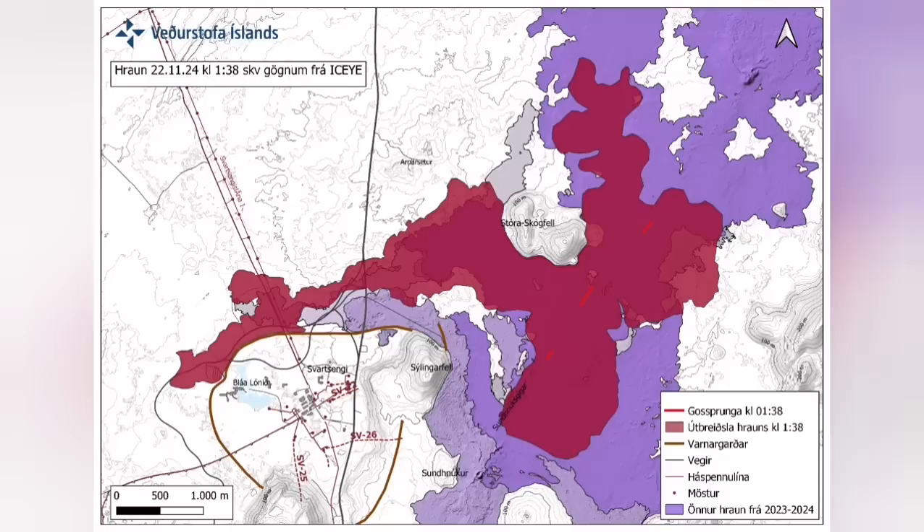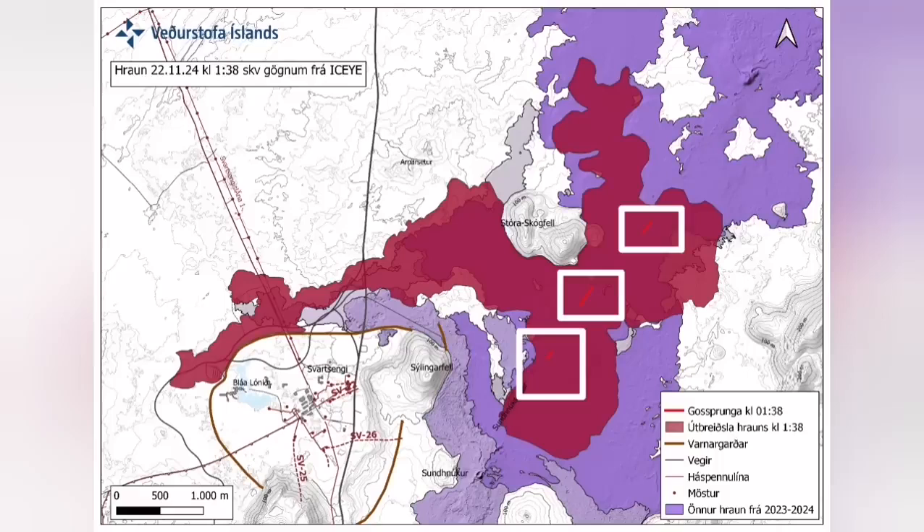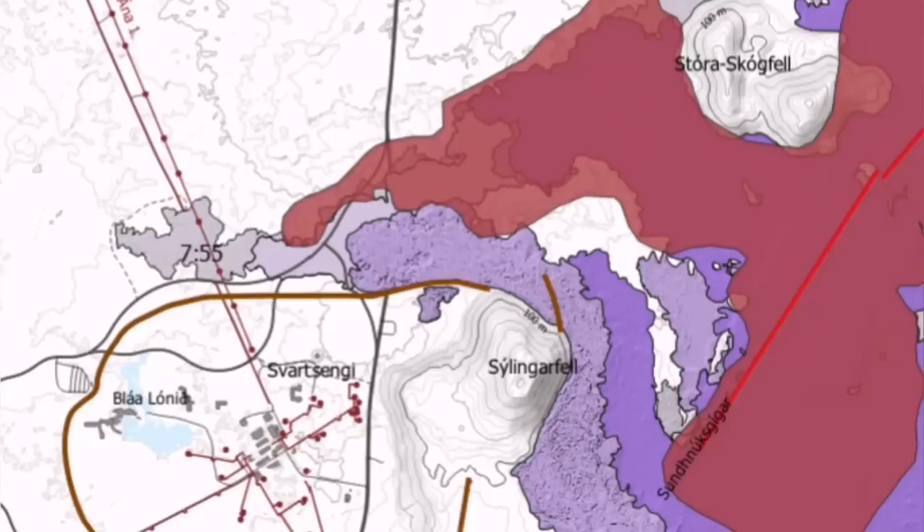It cut parts of the Slingefell and also the hot water supply, which is needed for warming the houses in the Reykjanes area up to the capital, Reykjavik.